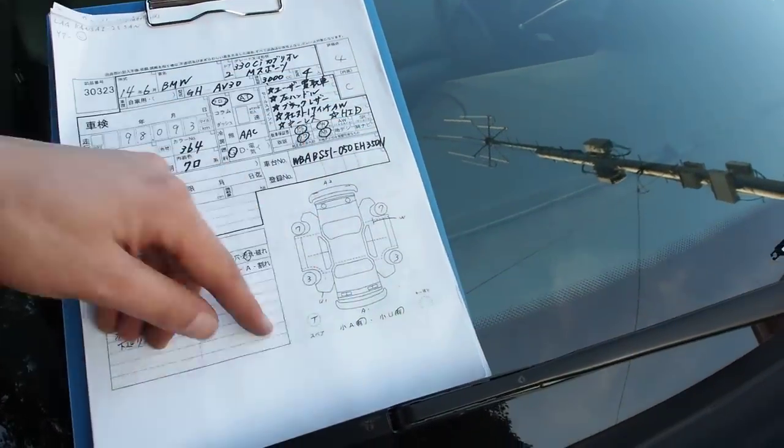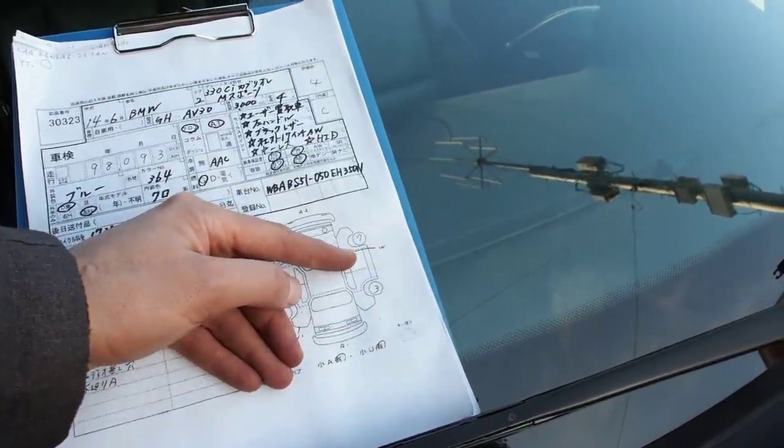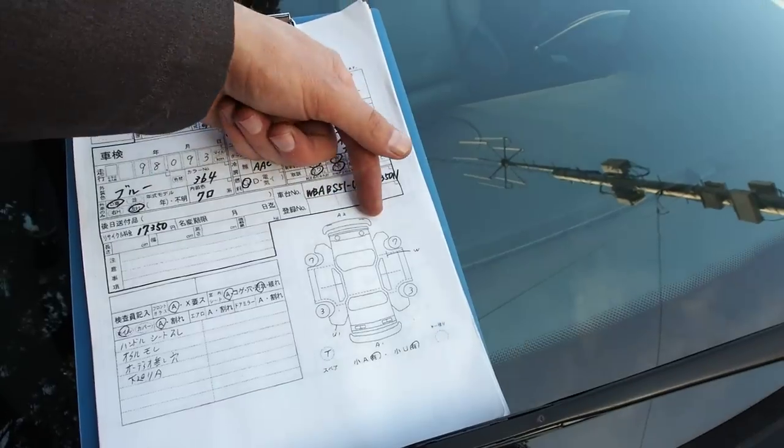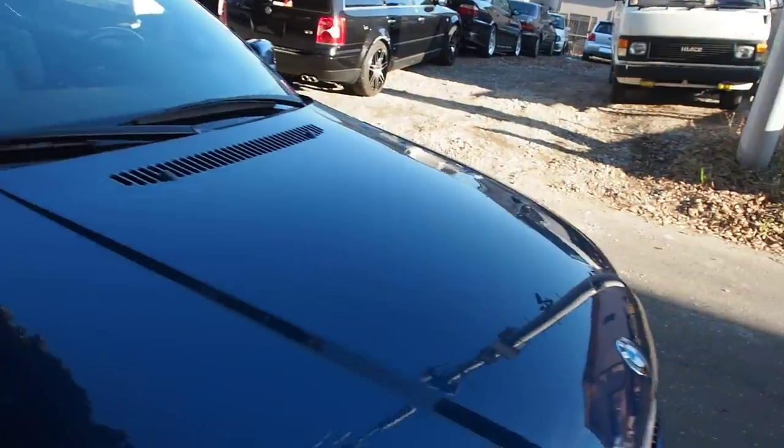Looking at the body here, we have a teeny tiny little dent — the smallest grade dent. There's a repainted section here, and then the front bumper has medium scratches, but I'm going to show you those right now. They are almost nothing.